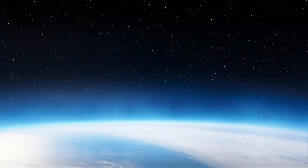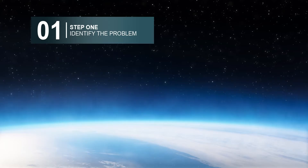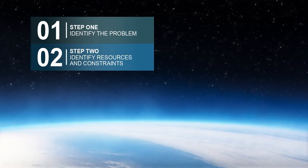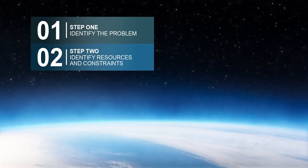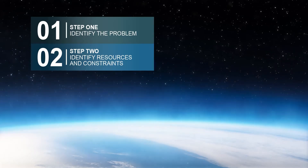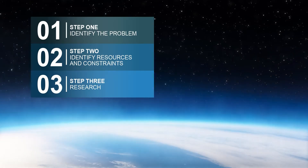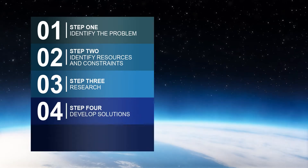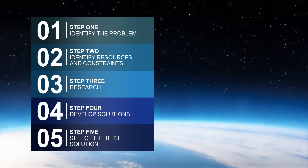Here's one example of what the process looks like. Step 1: Identify the problem. Step 2: Identify resources and constraints. Step 3: Research. Step 4: Develop solutions.